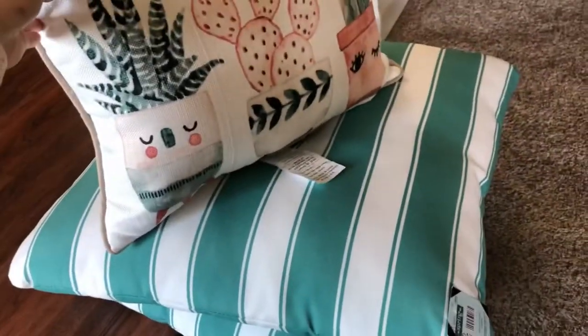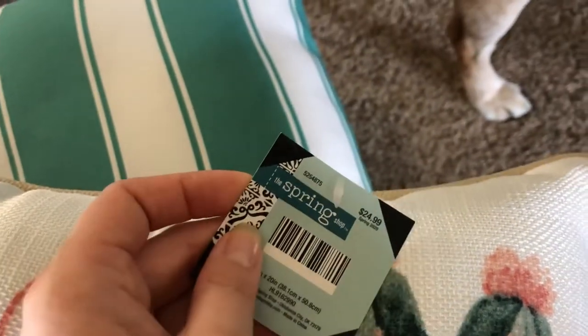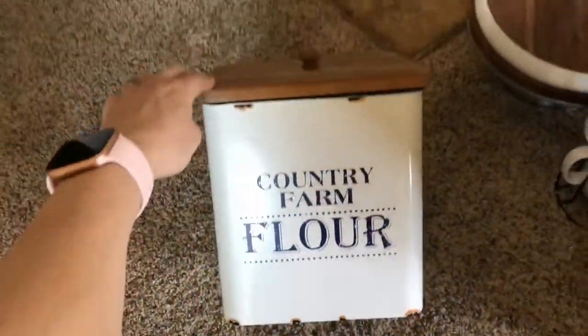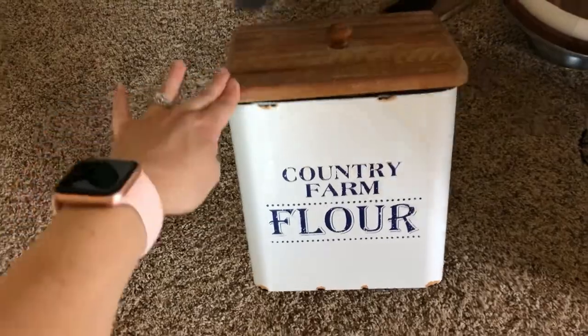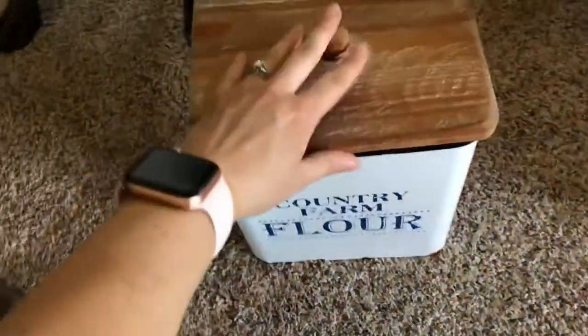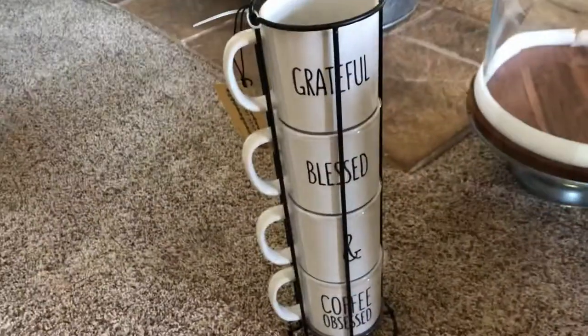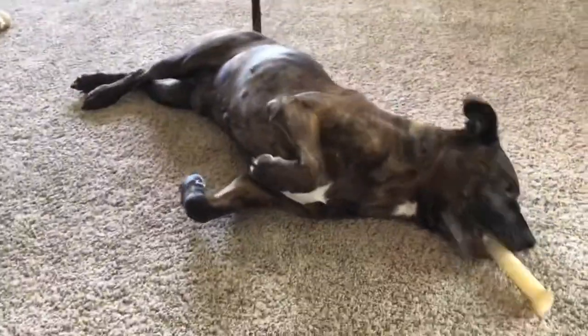Then I got this one — it was half off as well. I thought it would look so cute between those two, so it was like $12 something. I got this super adorable flower bin that I think I'm gonna put somewhere on our counter. I'm hoping I'm not over-cluttering our counters, so I'm gonna get the stuff put out and see how it looks. This is super cute. I got this — I loved it — it says 'Grateful, Blessed, and Coffee Obsessed.'